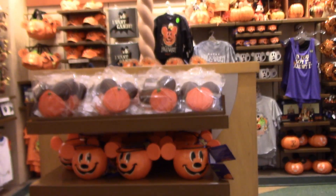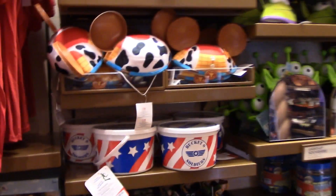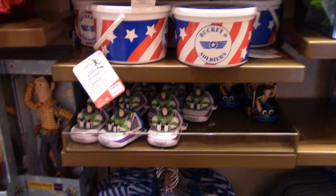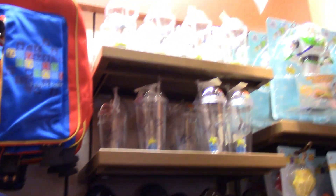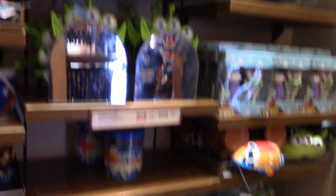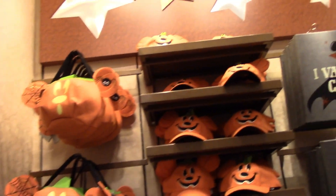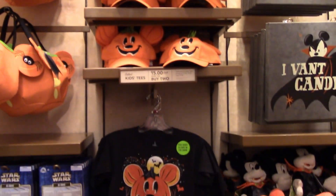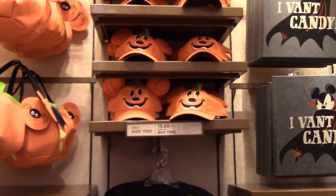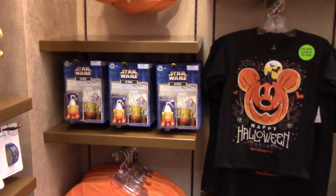Here are some treats that are Halloween themed — Jessie, Woody, Bucket of Toy Soldiers. My son would have loved that when he was little. There's the alien cup, Woody ears. And we've got Halloween Star Wars — who knew?